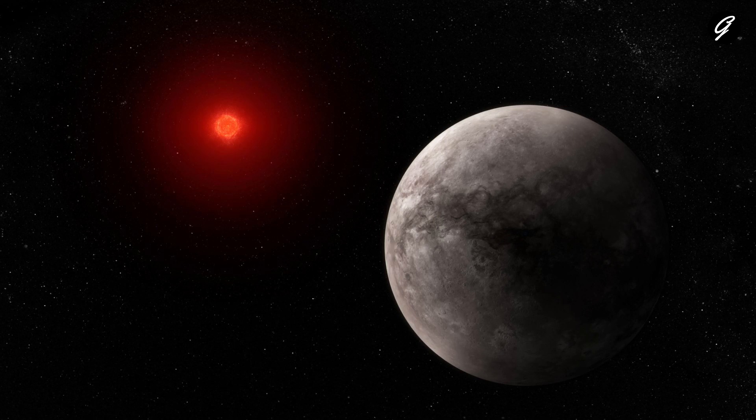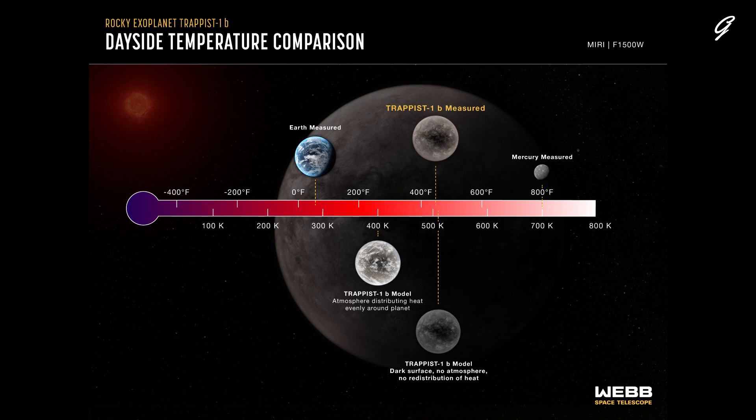This illustration is based on new data gathered by Webb's Mid-Infrared Instrument, MIRI, as well as previous observations from other ground and space-based telescopes. This graphic compares the dayside temperature of TRAPPIST-1b as measured using Webb's MIRI to computer models of what the temperature would be under various conditions. The models take into account known properties of the system, including the temperature of the star and the planet's orbital distance.